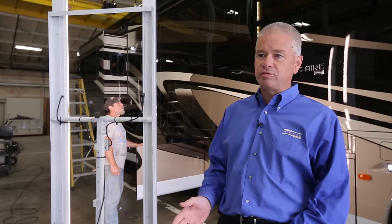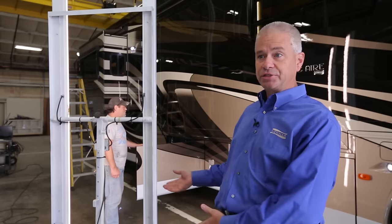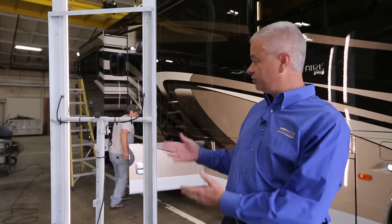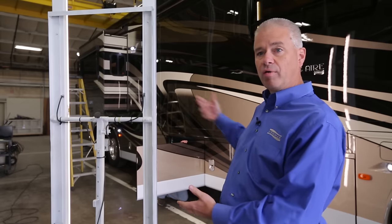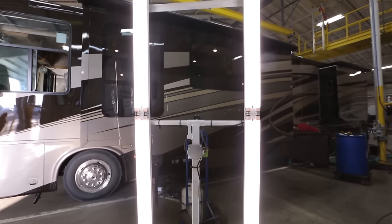As part of our CQI inspection area, we can do a much better and thorough job of exterior inspection. Included in that are these light carts that we've designed that allow us to roll them around, move lighting around, and do a much better clear coat and paint inspection.